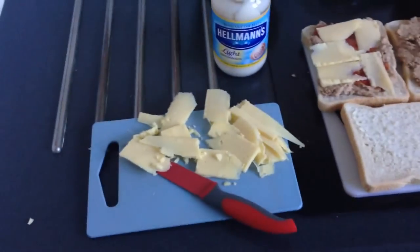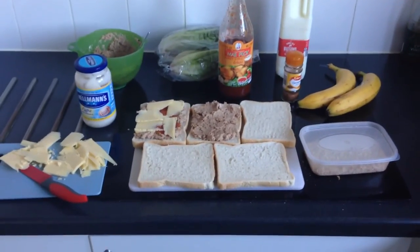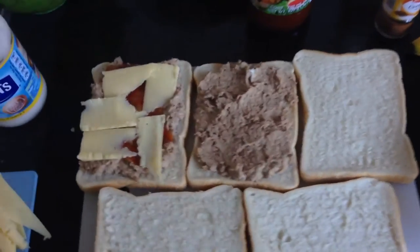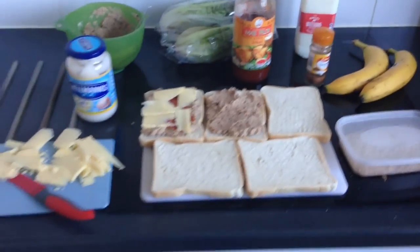So yeah, this is 2,300 calories — half my daily intake for under four quid. Thanks for watching guys, subscribe if you haven't already, comment and like below, and watch out for more videos soon. Cheers guys.